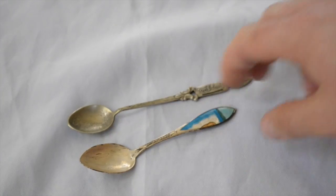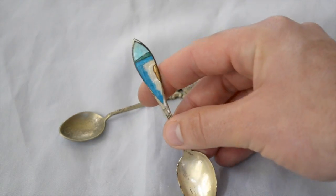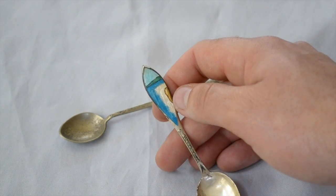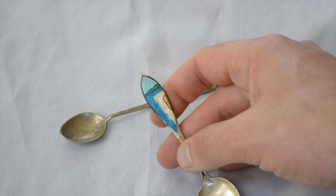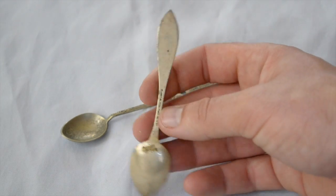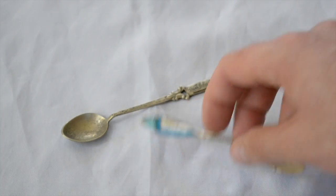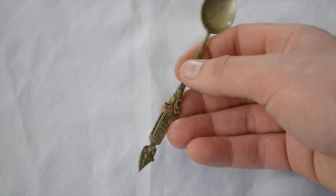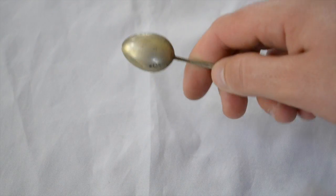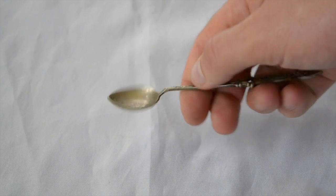A couple of little silver spoons. This one is enamel of Niagara Falls. If it didn't have that little damage to the enamel, you'd probably get a decent amount of money for it. With damage like this, it's pretty much not worth that much. And this other silver spoon has some fairly old silver markings on the back — those were a buck a piece.